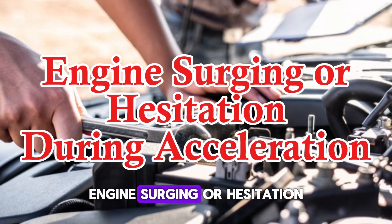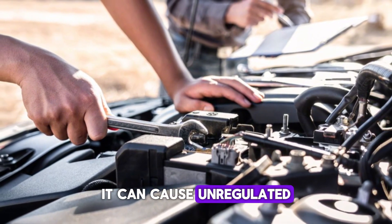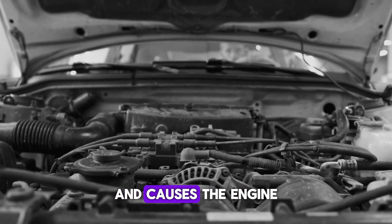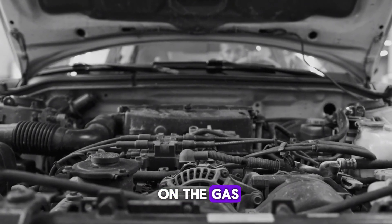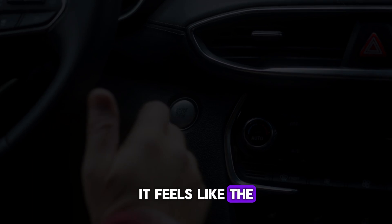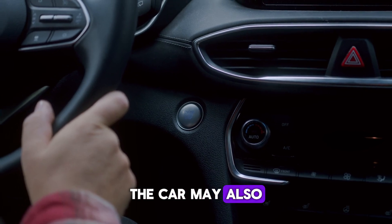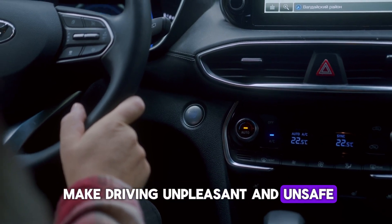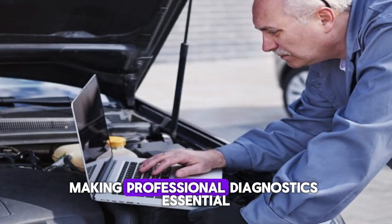Number 6: Engine surging or hesitation during acceleration. When the purge valve is stuck in the open position, it can cause unregulated fuel vapor to enter the engine, especially during acceleration. This disrupts the fuel-air mixture and causes the engine to hesitate or surge unexpectedly. You may feel a sudden jerk or lack of power when stepping on the gas. This symptom is most noticeable when accelerating from a stop or merging onto highways. It feels like the engine is briefly confused, not knowing whether to speed up or hold back. The car may also jerk or buck, especially under heavy load. These inconsistent behaviors can make driving unpleasant and unsafe. The irregular fuel delivery caused by a bad purge valve often mimics other fuel system issues, making professional diagnostics essential.